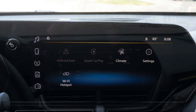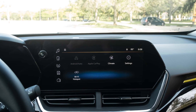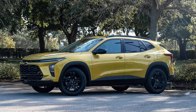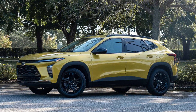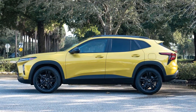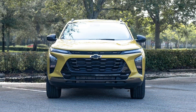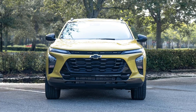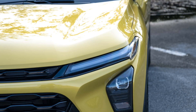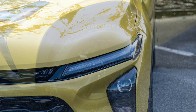Analog gauges and an 8.0-inch touchscreen come standard on the Trax LS and 1RS, but the LT, 2RS, and Active trims add a larger, much nicer 11.0-inch touchscreen with a fully digital 8.0-inch instrument cluster at no extra cost. The center screen is clean, well organized, and super crisp, while the digital instrument cluster mimics it with excellent graphics and easy configurability. Wireless Apple CarPlay and Android Auto come standard, and wireless phone charging is baked into an $895 sunroof package.